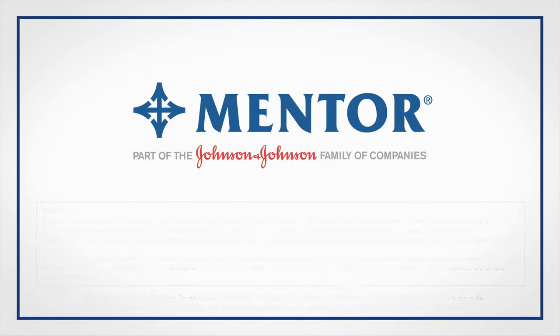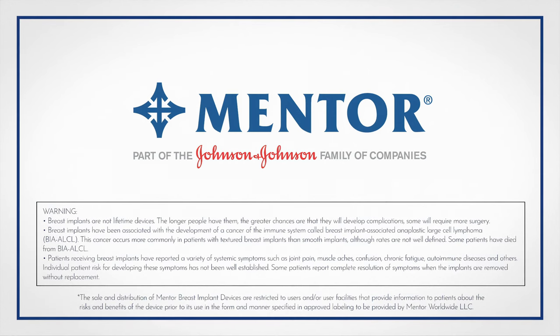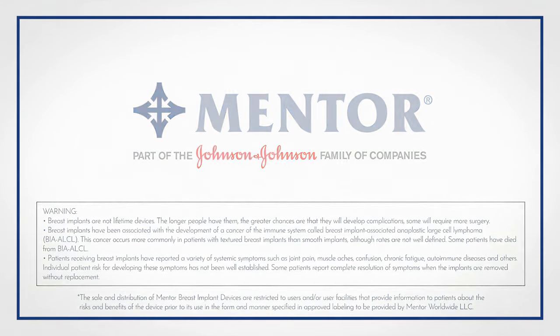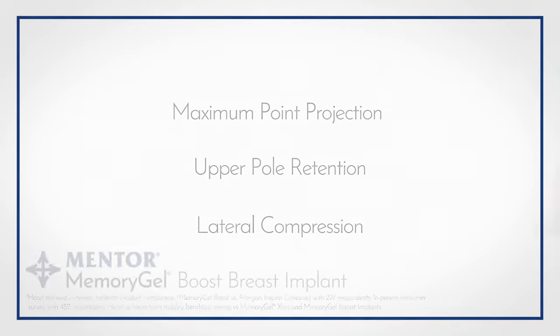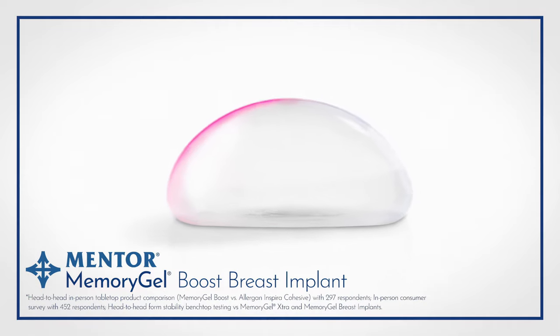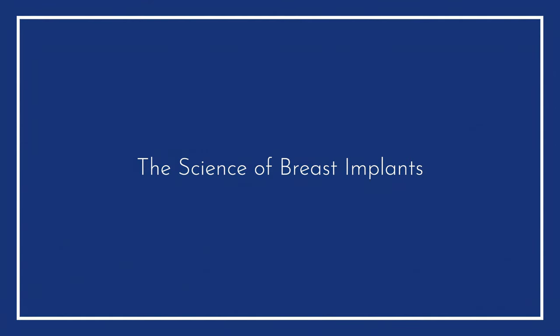At Mentor, we believe in meaningful innovation and design with both a surgeon and patient in mind. This series of videos will show benchtop tests conducted by R&D to evaluate the effectiveness of Memory Gel Boost Breast Implant in delivering the right balance of form, stability, and softness. Welcome to the next chapter of the Science of Breast Implants.